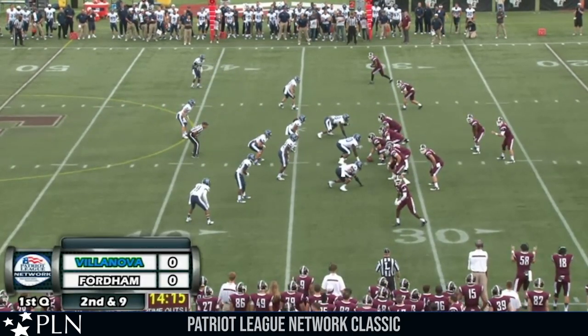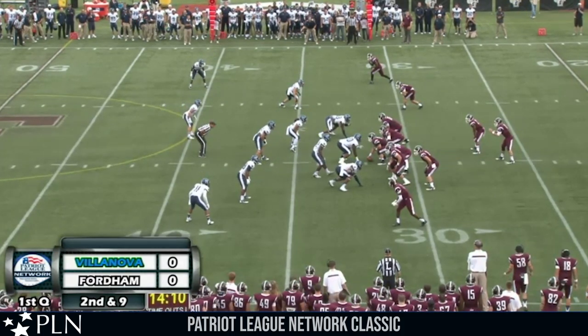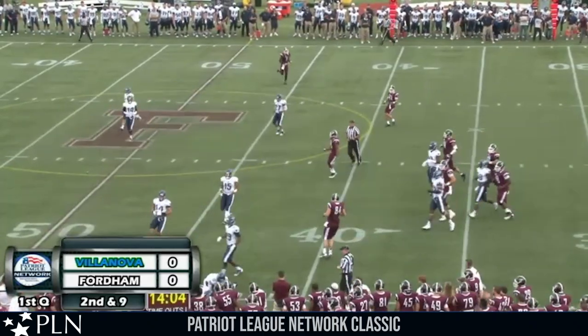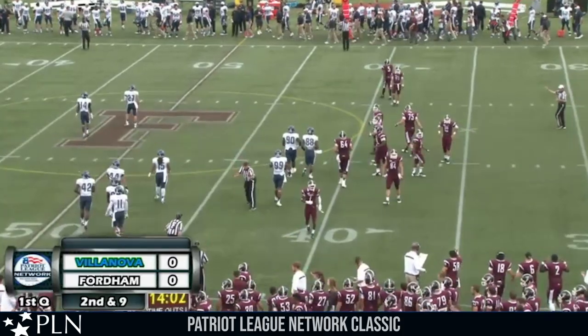Two receivers to the right, one to the left. Wing left is Dan Light. Kneebrick barks signals out to his offensive line, Kuntz on his right hip. Takes the snap, back to throw, looks left, throws left — Ajala caught at the 40, spins down and out of bounds at the 43-yard line. Good for a Fordham first down on their side of the field.